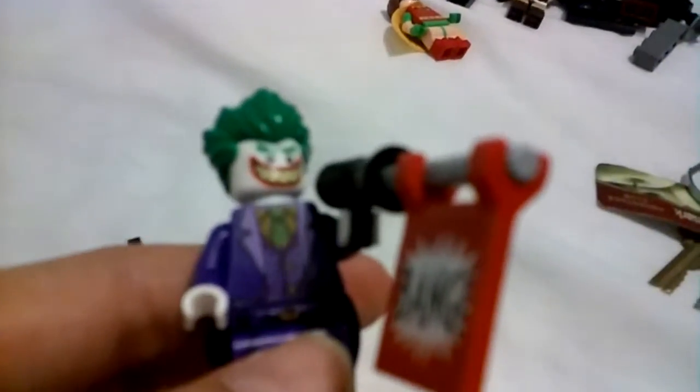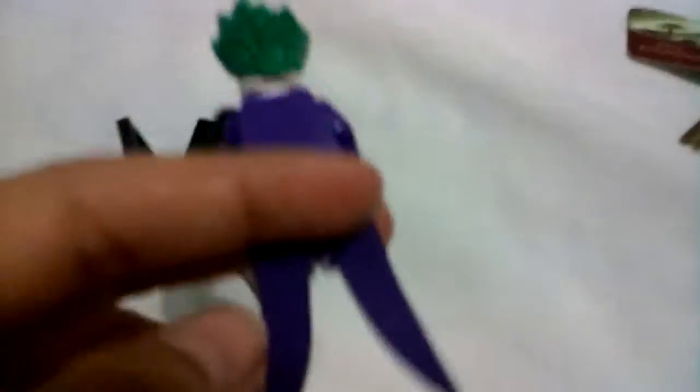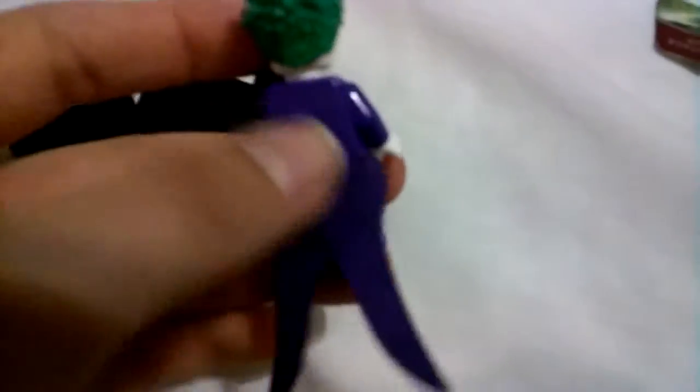Alright, so here are our three minifigures. We'll start off with the main villain — the Joker. The Joker has a cool bang gun that says 'bang,' like in the old days with Adam West Batman — bang, pow, wham. Robin is photo bombing. The Joker has an evil grin and an awesome new hair piece with a long tail coat.